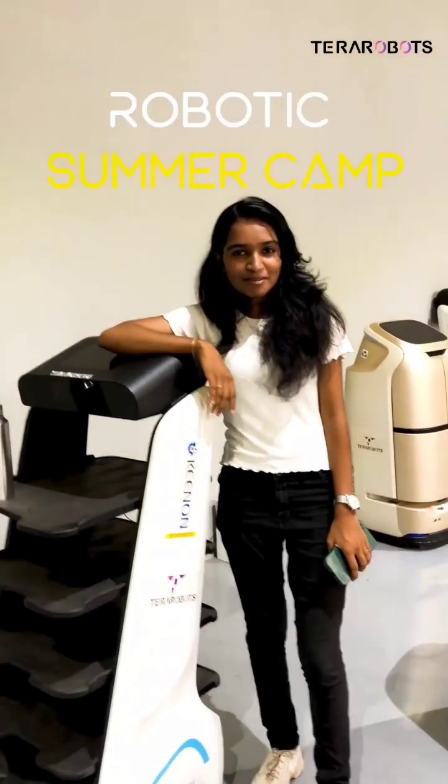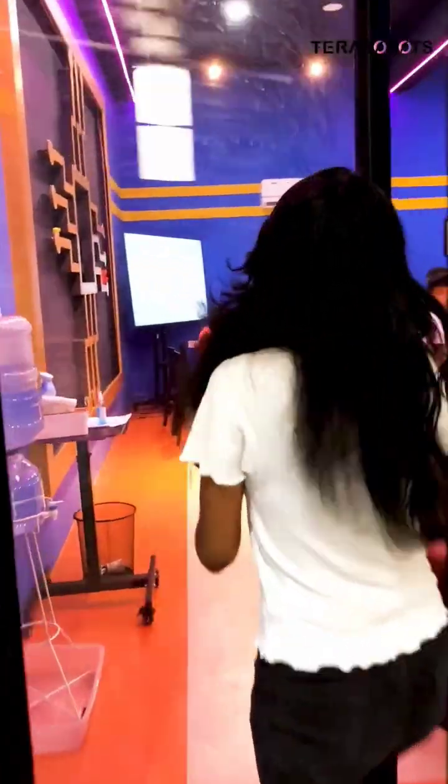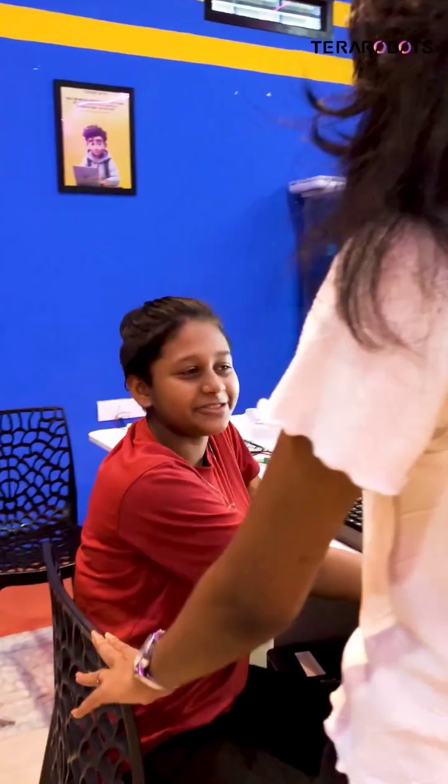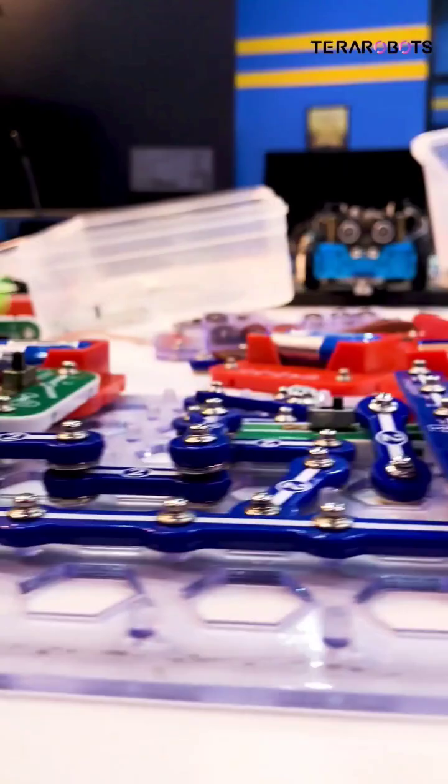If you want to learn how to build a robotic summer camp, let's ask our little campers about their experiences. So Emma, how was your experience? It was really cool. It was fun. We got to build robots from scratch, then we programmed them to do all sorts of things.